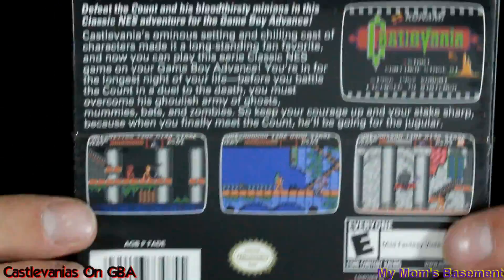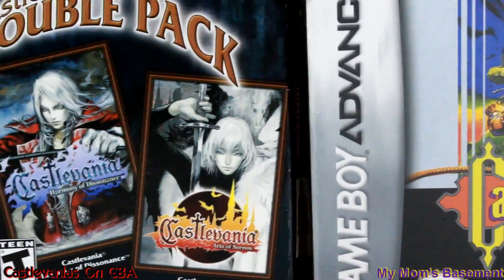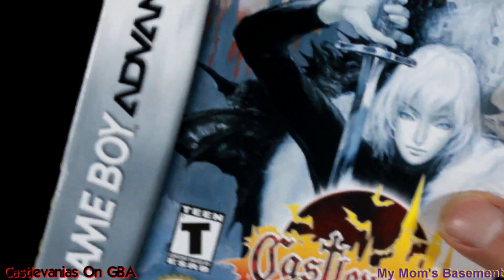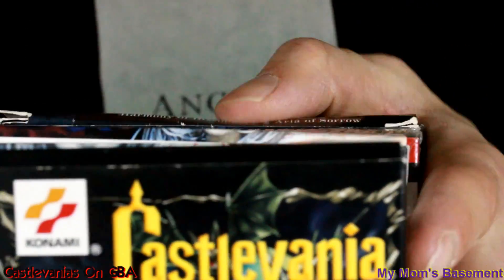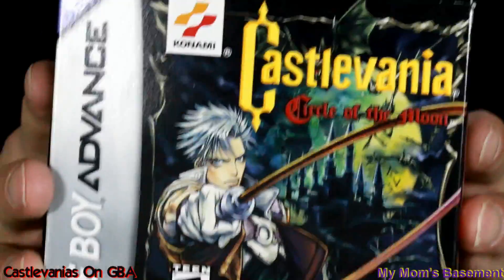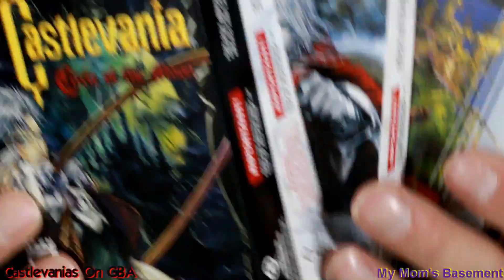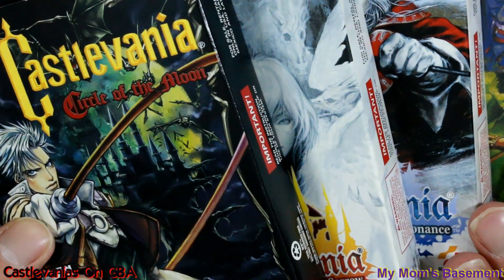If you've made it this far, thanks for following me on part of this journey through one of the most treasured parts of my collection — Castlevania GBA set. If there are any others, I don't know about them. Maybe there are some foreign versions that I don't have, or different games — feel free to comment and maybe I'll try to get even more complete about it. Thanks for watching my mom's basement, and I will see you next time. Bye.